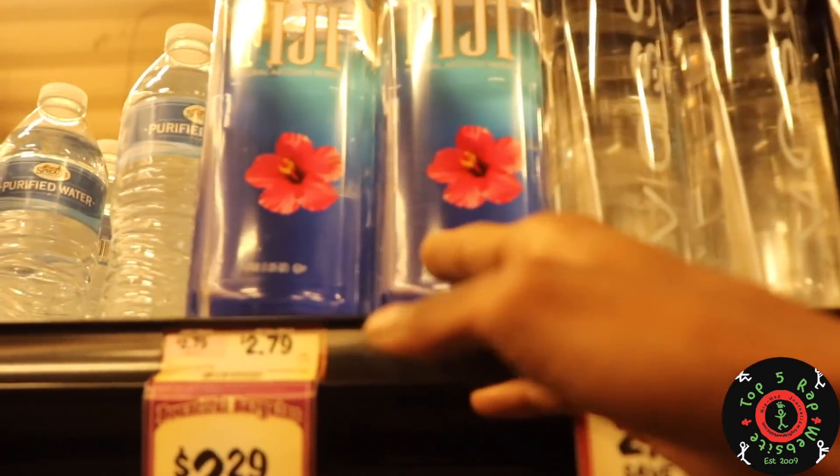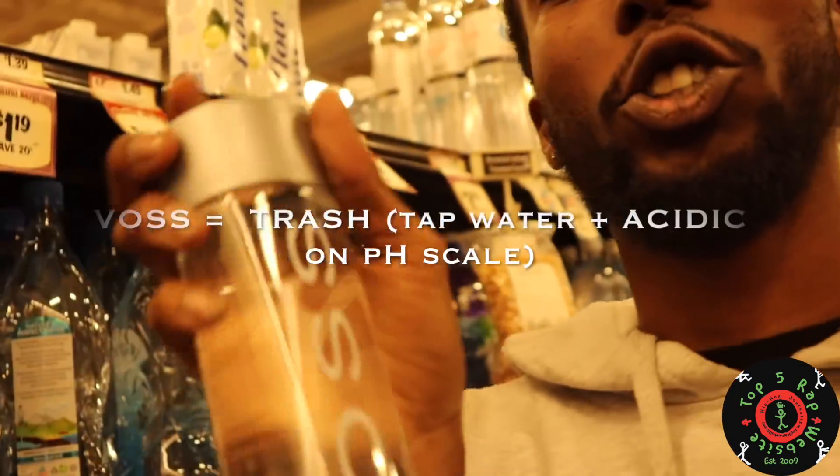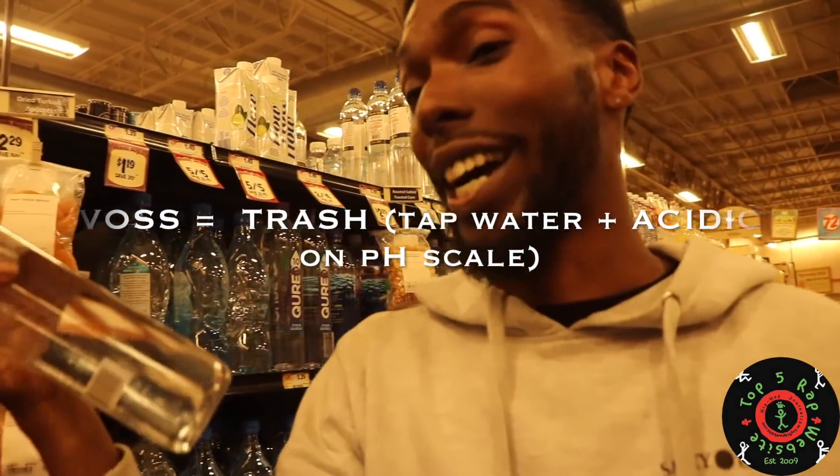Fiji — this is spring water. I mess with Fiji. Voss — trash. This is tap water. Trash. And it's acidic.